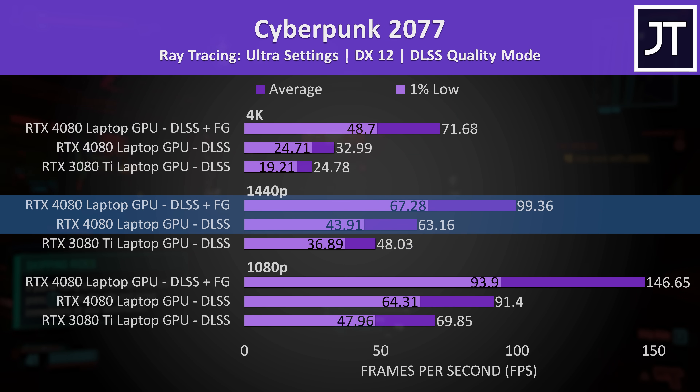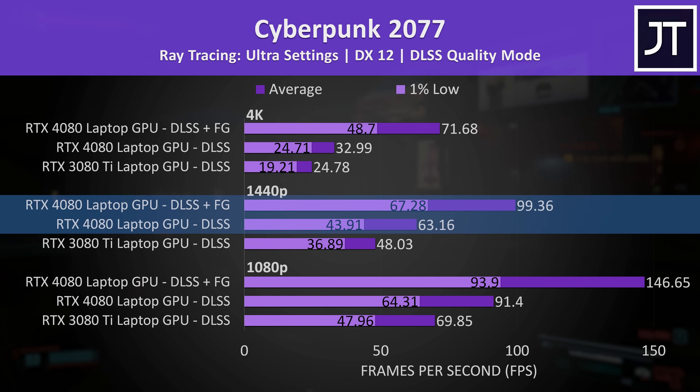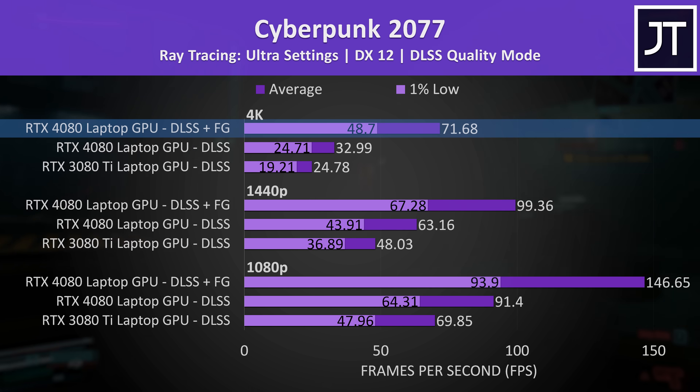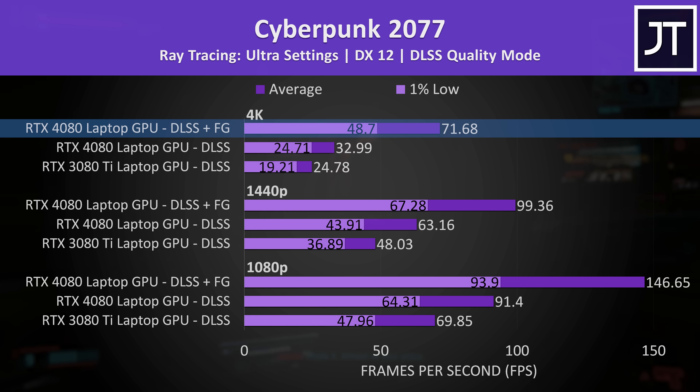Enabling frame generation is where things really change. Even the 1% low from the 4080 with frame gen on is higher than the average FPS without it, and frame generation made 4K max settings with ray tracing actually usable, while still looking fine in the area tested.